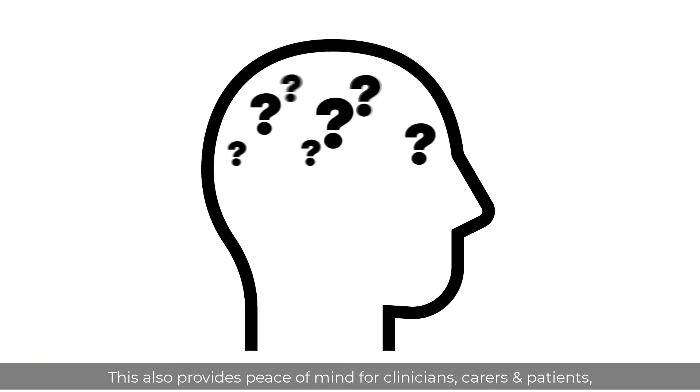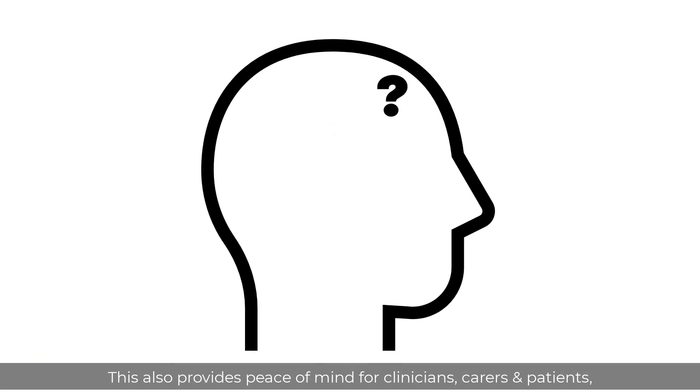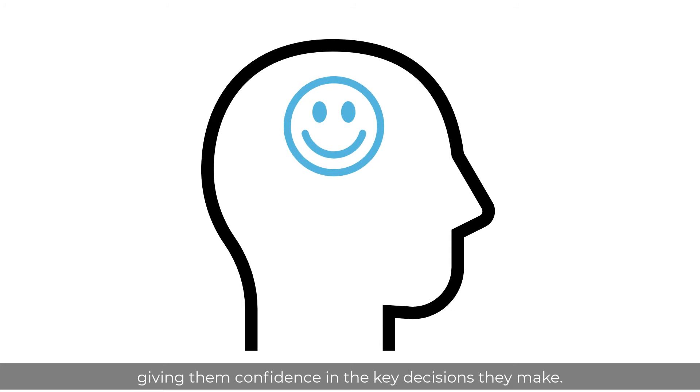This also provides peace of mind for clinicians, carers and patients, giving them confidence in the key decisions they make.